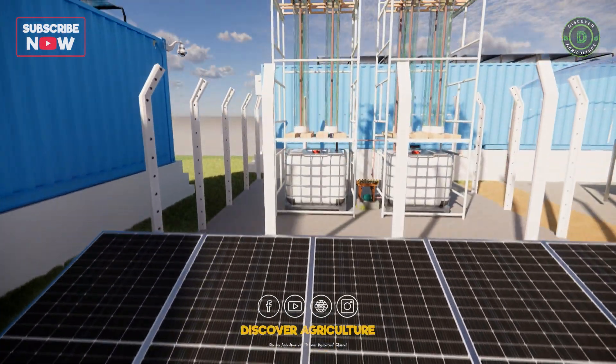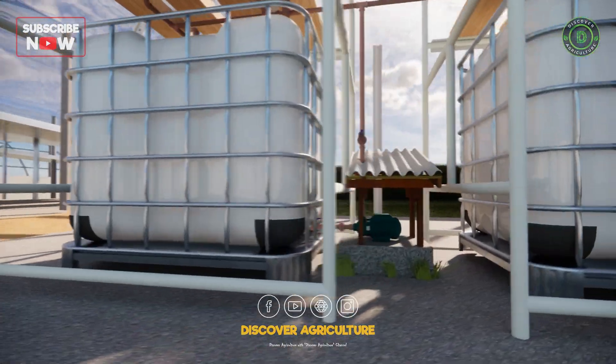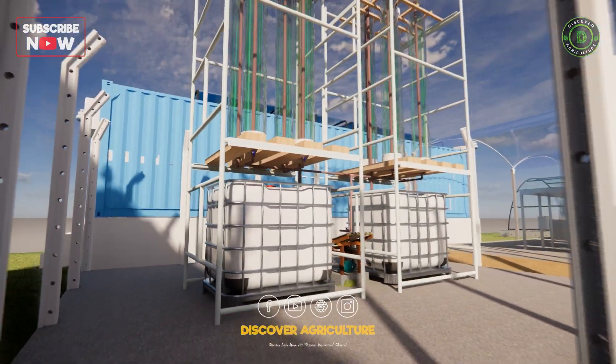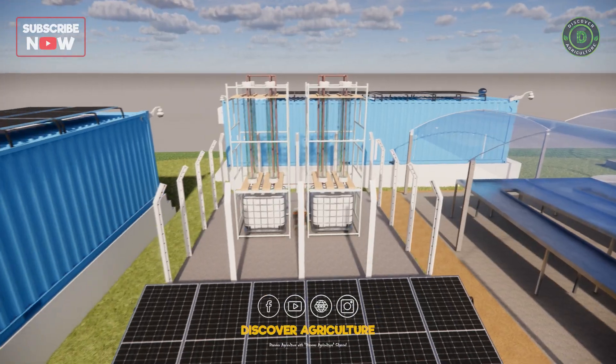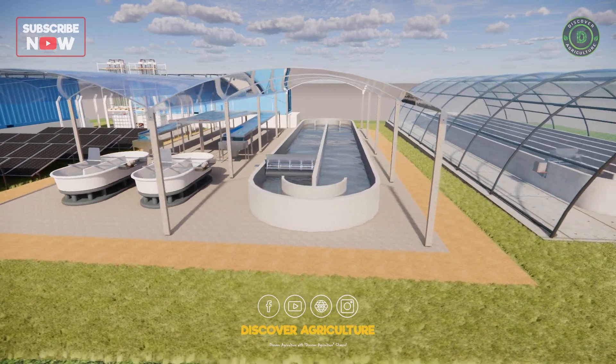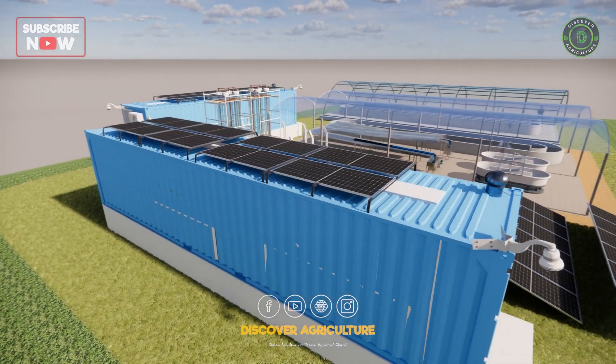Take a closer look at the complex system connecting the containers: a network of pipes and tanks. This is an advanced water management setup, possibly for nutrient delivery to container crops or even water treatment linked to the aquaculture system we'll explore next. This integration highlights the farm's precision and control.